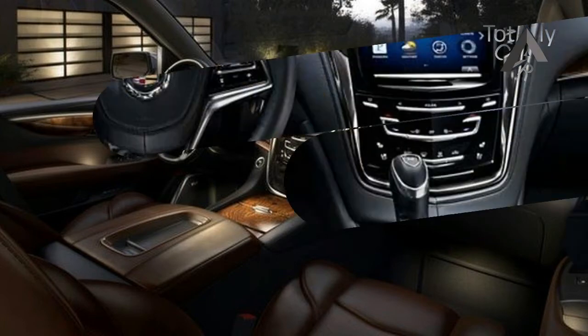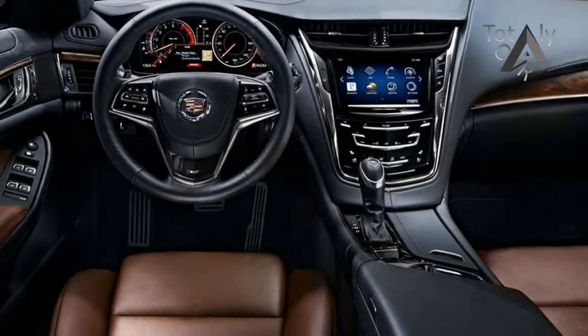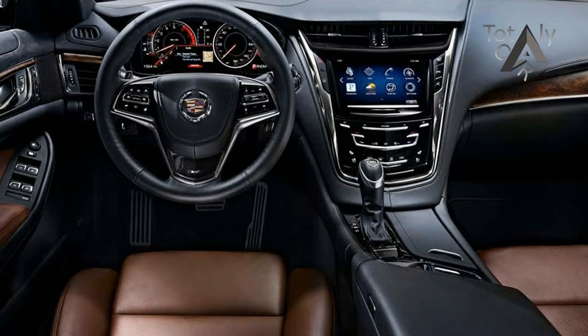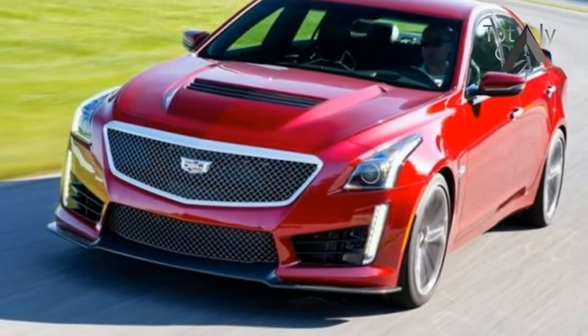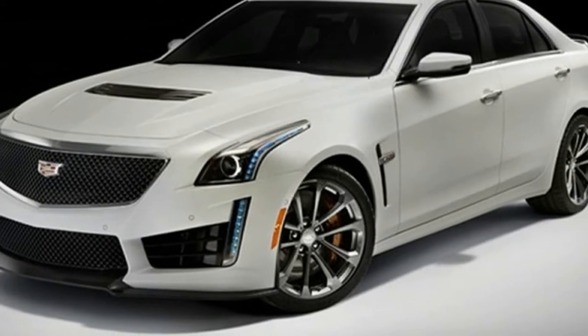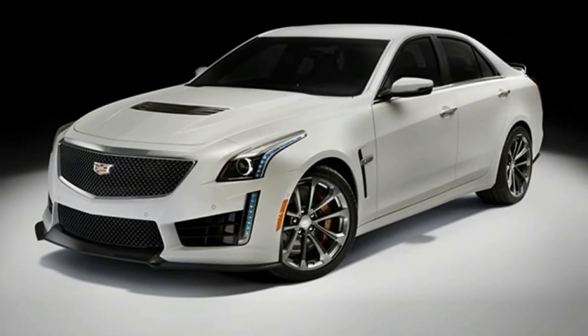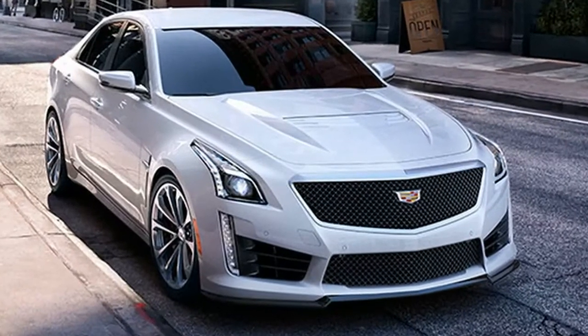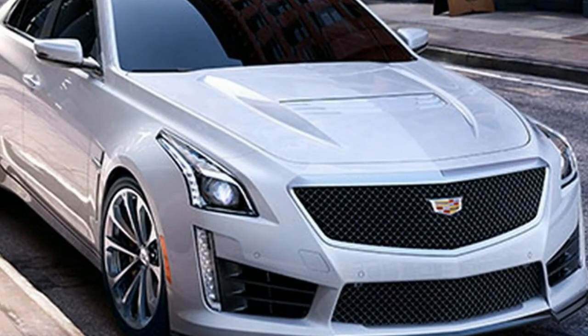The Cadillac CTS-V is built on an efficient alpha platform evolved from the ATS. A supercharged and intercooled 6.2-liter LT4 V8 borrowed from the Chevy Corvette Z06 provides a healthy 640 horsepower at 6,400 RPM and 630 pound-feet of torque at 3,600 RPM. Smart electronic controls regulate the 8-speed automatic transmission,